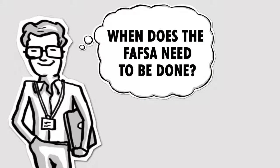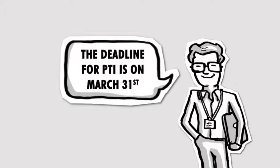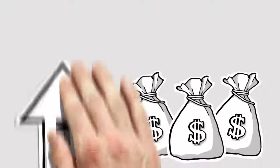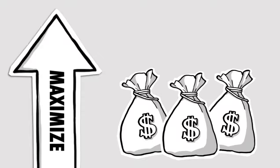When does the FAFSA need to be done? The priority deadline for completing your FAFSA at PTI is March 31st, so you will want to start right away. Meeting this deadline allows you to maximize your chances to receive certain types of financial aid.